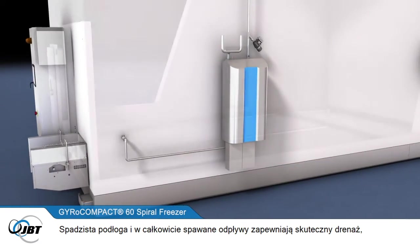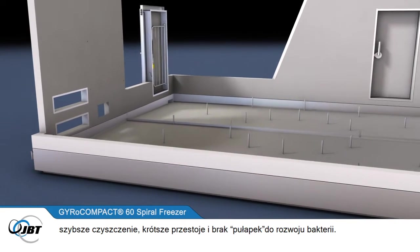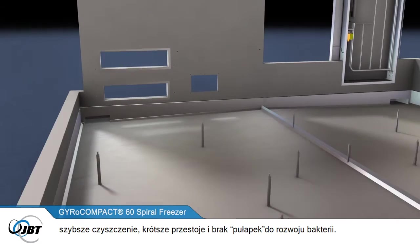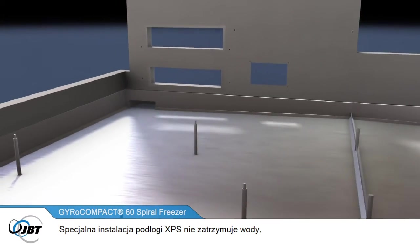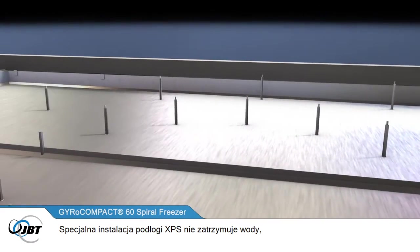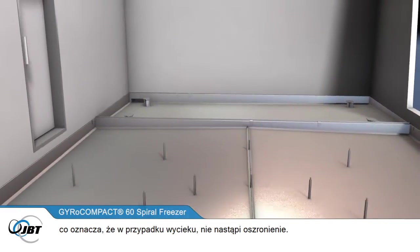A sloped floor and fully welded drains provide effective drainage, faster cleaning, less downtime and no bacterial traps. The belt take-up requires less winding, giving longer belt life and easier access for cleaning. The special XPS floor insulation cannot hold any water, meaning that if there's a leak, no frost heave will be created.